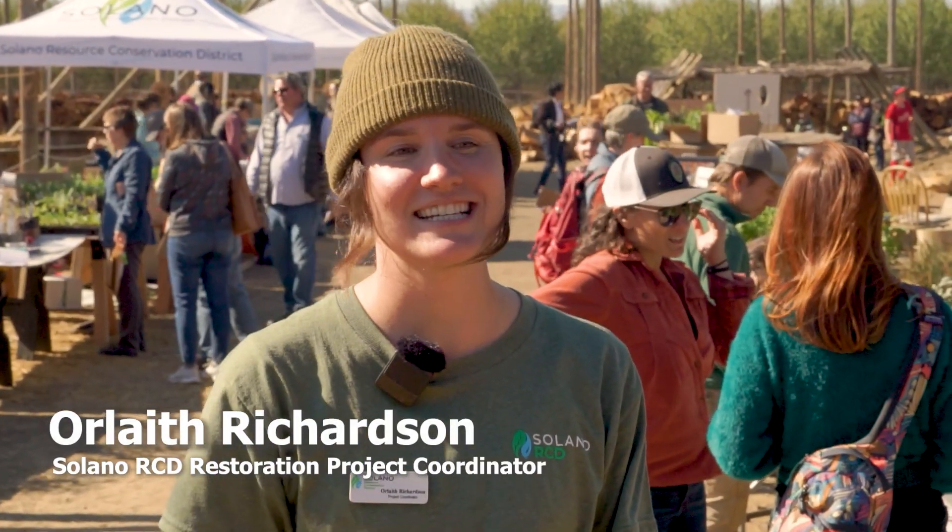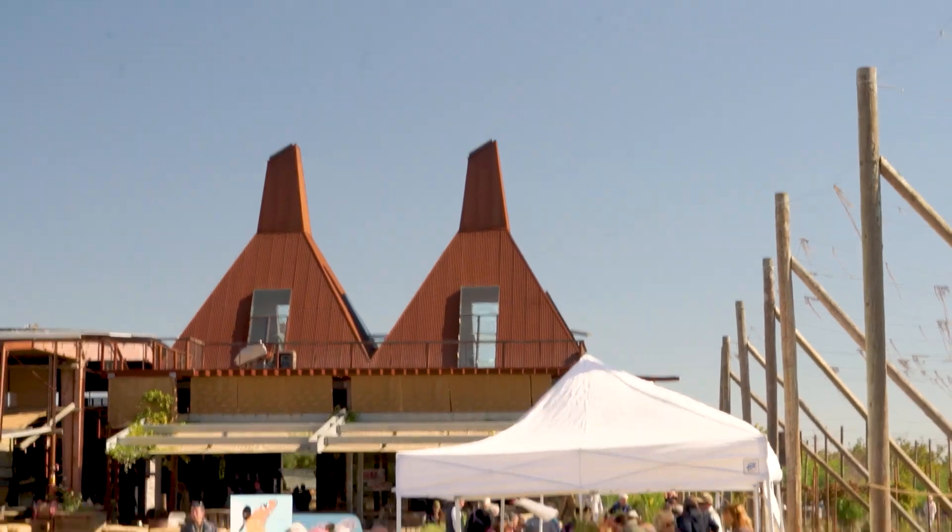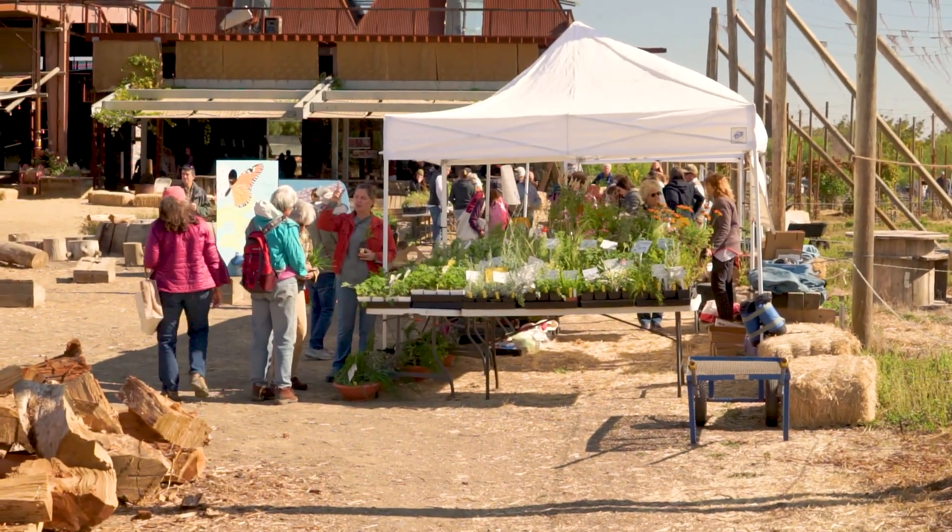Today is Solana RCD's annual plant sale. We're at Roost Dollar Farms, which is a brewery in Dixon, and we're at our plant sale which happens twice a year — so this is our fall plant sale.